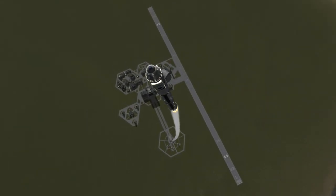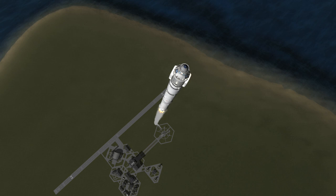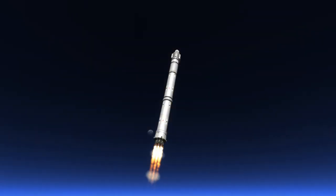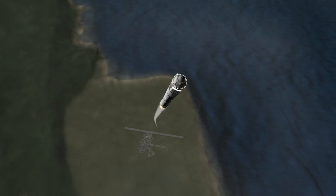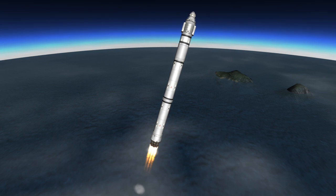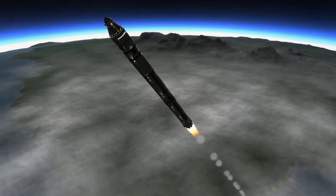We're flying up here. Dragon's not gonna be an issue. Starting for happy turn. She goes on an output trajectory. Altitude 5.3 km, velocity 225 meters per second. The downrange is at 50 km.